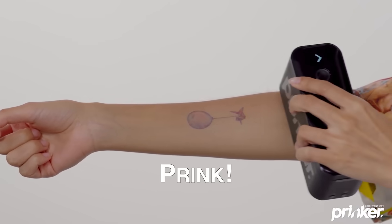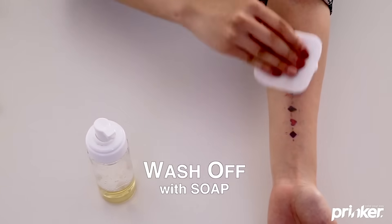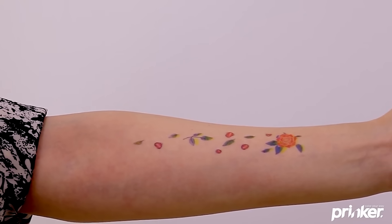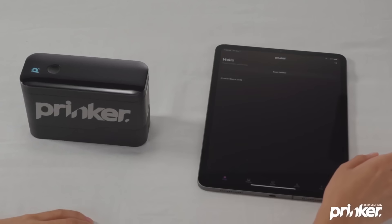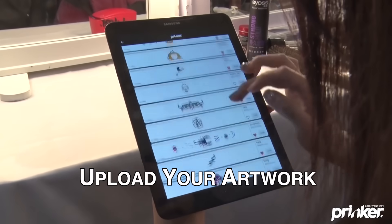The tattoo is resistant to water and lasts about 24 hours. You can wash it off with soap at any time. You can also add images to the gallery, so you can literally have any tattoo. The invention can be very practical — for example, parents could print an address and phone number on their kid's arm in case they get lost. Prinker with black ink can be bought for $269, and with colored ink for $350.